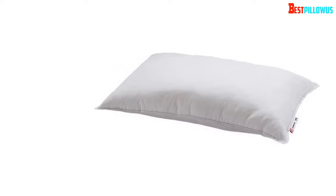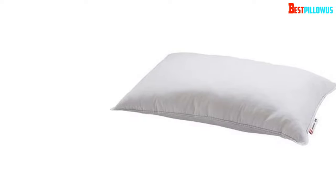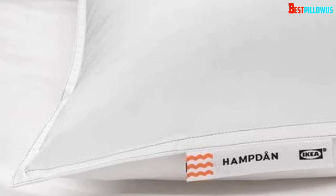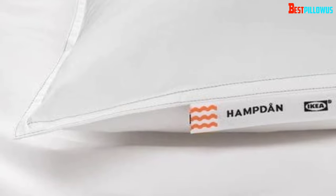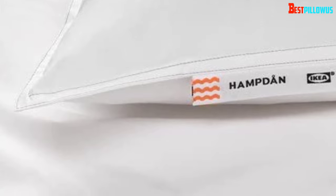The pillow features poly filler to give it enough firmness. With traditional filler for pillows, you will see the pillow has gone narrow over time, and after a few months the firmness will go away. On the other hand, this item from Ikea comes with top quality poly filler material. It doesn't lose its firmness over time.